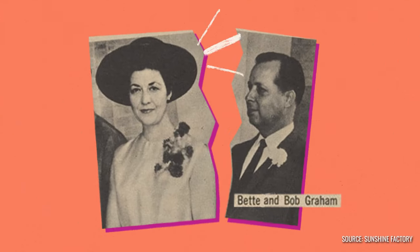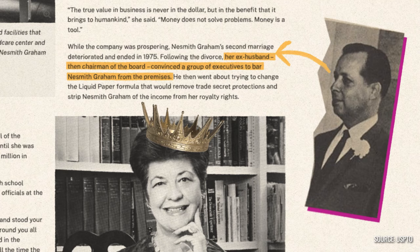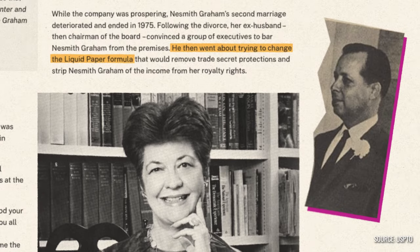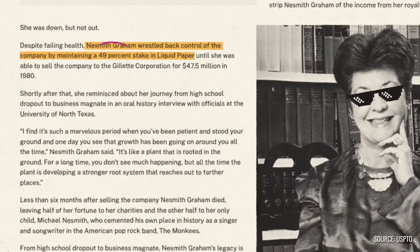But trouble was brewing closer to home. Her ex-husband, Robert Graham, who had initially helped her build Liquid Paper, now conspired to bar her from the company and even tried to change the Liquid Paper formula. But Bette fought for control and retained a 49% stake.